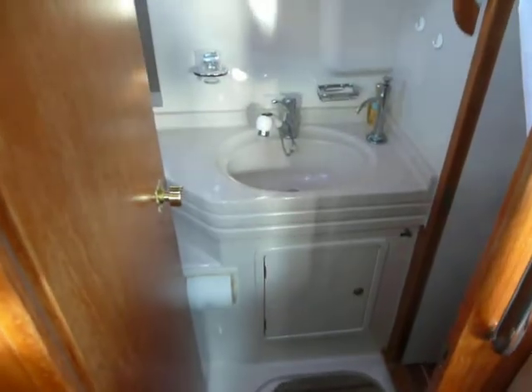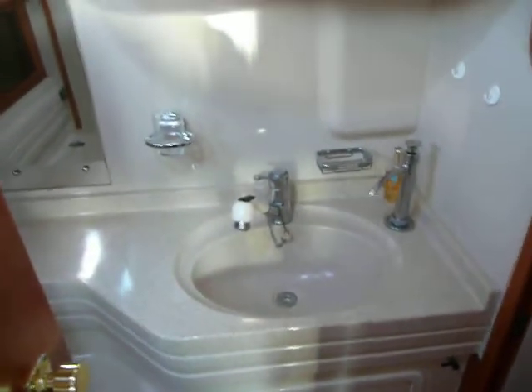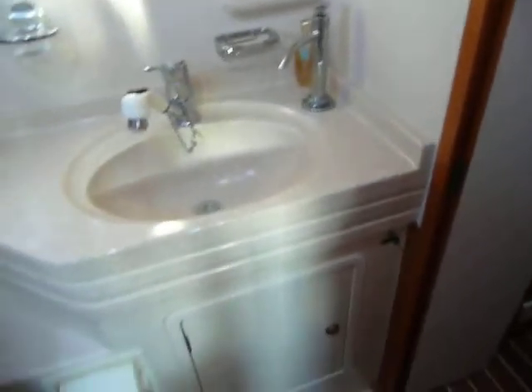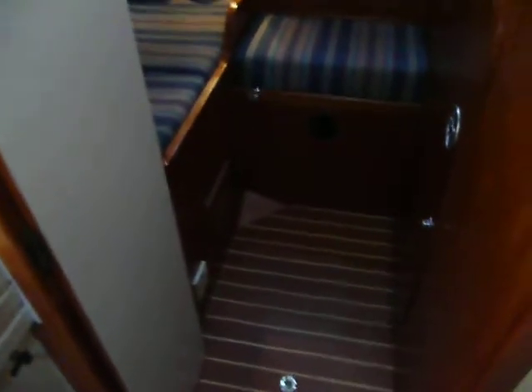We're now going down to the aft cabin and the aft heads. The aft cabin is accessed through the aft heads, which makes it into an en suite. Again, good sized heads, then through into the aft cabin.